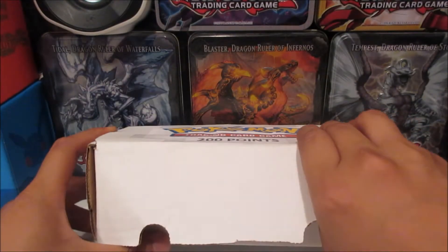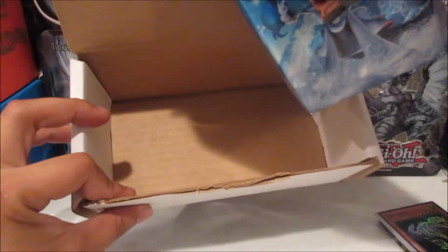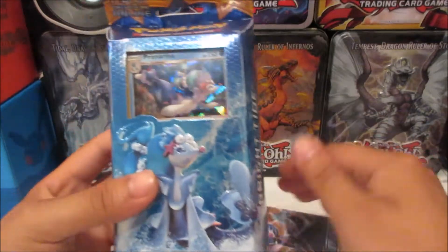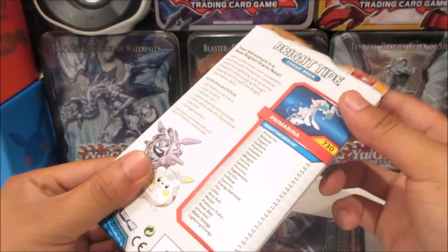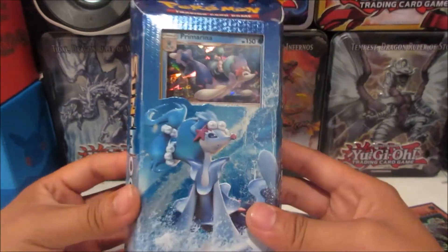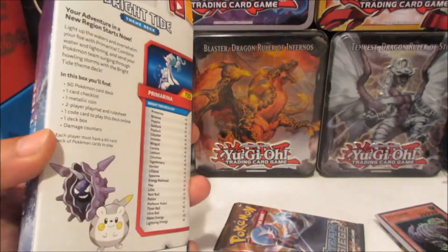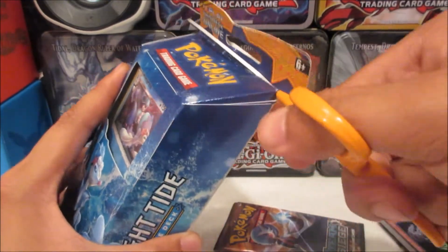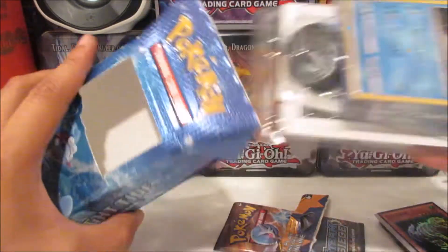I'm gonna open this Pokémon mystery box for 200 points. It feels kind of light, but let's see what's inside. All right — so there's nothing else in the box. We got a pack of Steam Siege and we got a pre-release Primarina theme deck, the Bright Tide. That's pretty interesting. Let's crack into the theme deck — I usually don't open Pokémon products over here on my YuGiOh table, but why not, we're here.